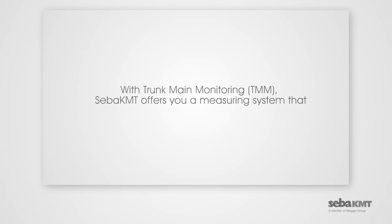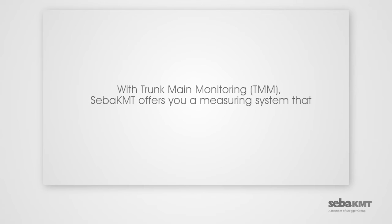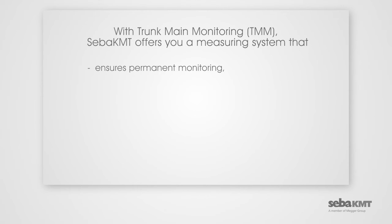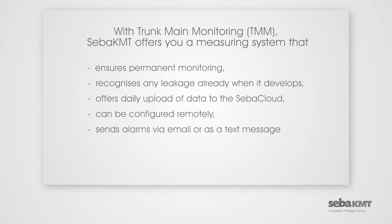With Trunk Main Monitoring, TMM, SEBA-KMT offers you a measuring system that ensures permanent monitoring, recognizes any leakage already when it develops, offers daily upload of data to the SEBA cloud, can be configured remotely, sends alarms via email or as a text message, and is quick and easy to install.